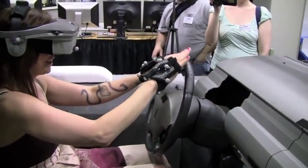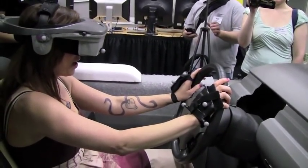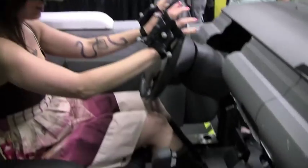Oh my God. Grab the wheel — it's there. So you virtually see your virtual hands grabbing the virtual wheel. Oh my God. And then your physical hands are grabbing the physical wheel, and it all lines up.